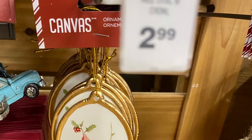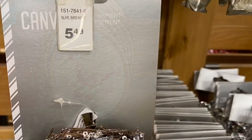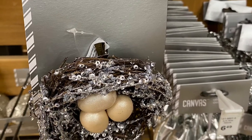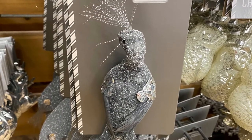And for $2.99, they had a really cute little ornament with the cardinal. And for $5.49, they had the eggs in the nest — great option if you're doing a bird theme this year on your Christmas tree. And they had the silver peacock for $4.99 — he was pretty.